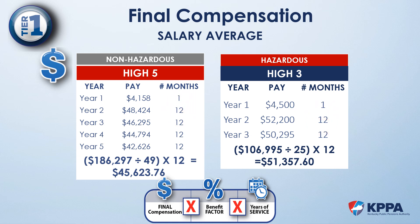In the non-hazardous example, years 2 through 5 represent 48 months, or the required minimum. When we add the additional month from fiscal year 1, we've now exceeded the 48-month minimum requirement. The same goes for the hazardous example — years 2 and 3 represent 24 months. When we add the one month from fiscal year 1, we've exceeded the 24-month minimum requirement.